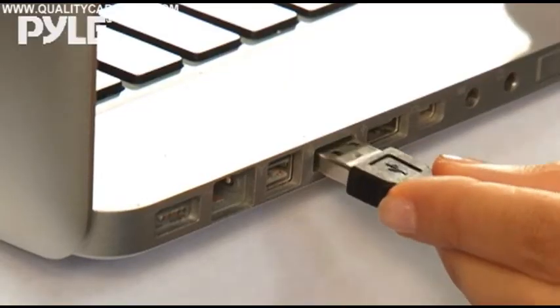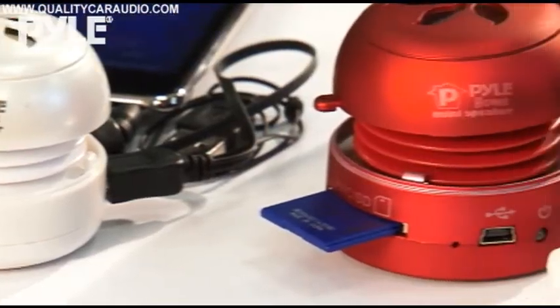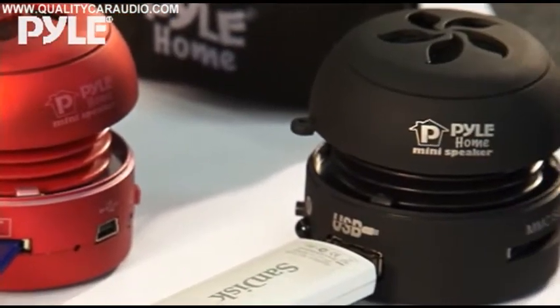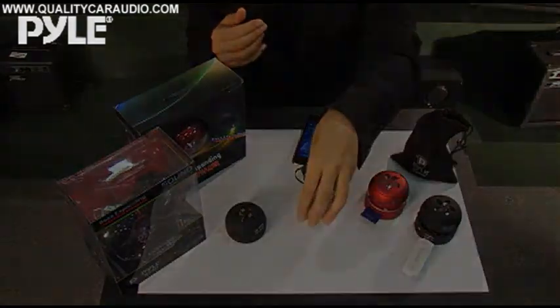just plug in the USB cable into your computer. And here's the best part — the sound is already great, but when you want more bass simply twist and pull to reveal the bass expansion port for an even bigger sound. And when you're done, fold it back up for extreme portability.